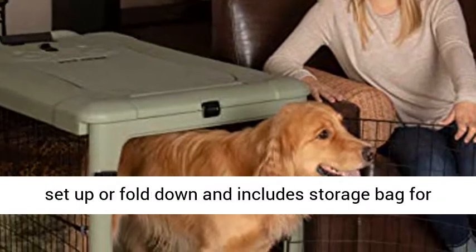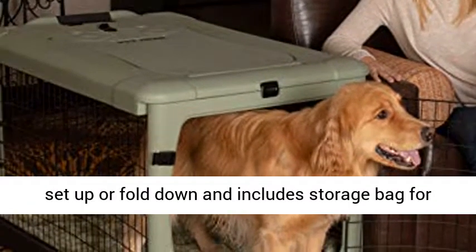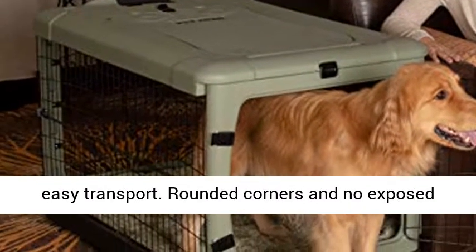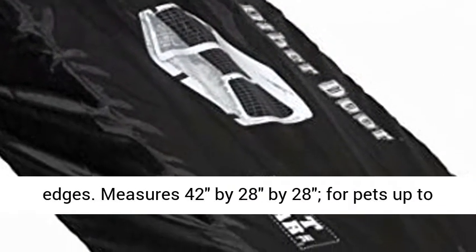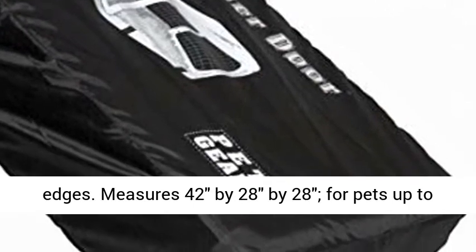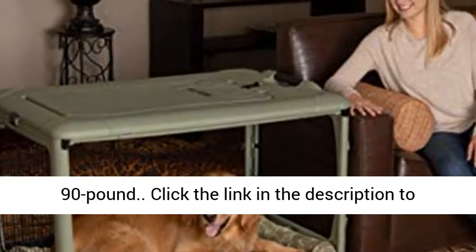No tools needed to set up or fold down, and includes a storage bag for easy transport. Rounded corners and no exposed steel edges protect you and your pet from sharp edges. Measures 42 by 28 by 28 inches for pets up to 90 pounds.